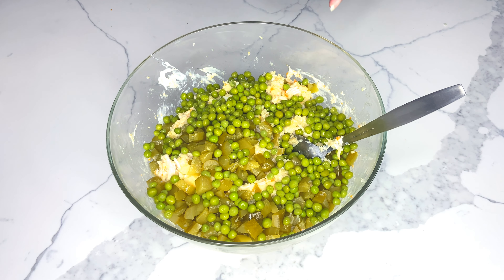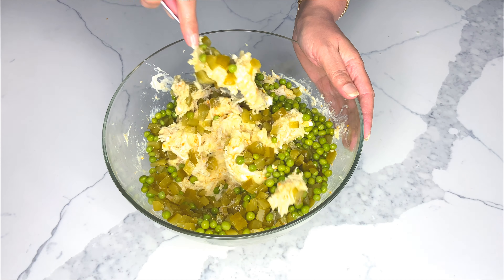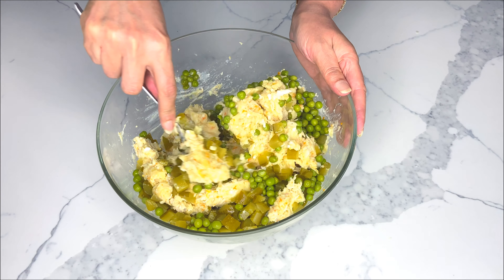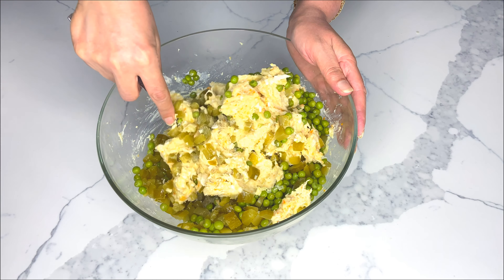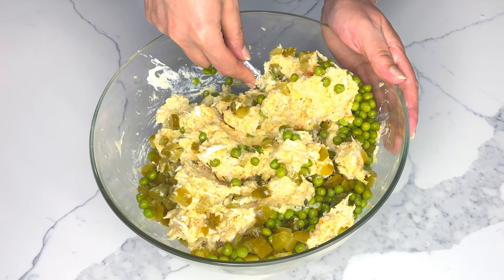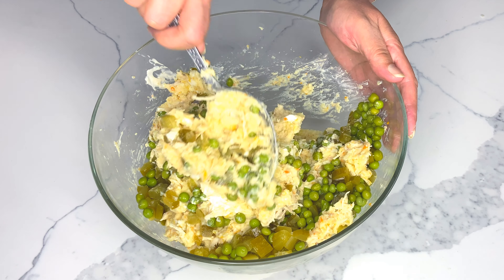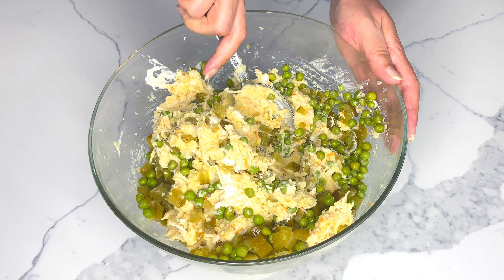I've added my diced pickled cucumbers and peas to the rest of the mixture. You want to add your peas as the last ingredient to preserve their integrity — we don't want to crush the beautiful shape of our peas during the mixing process.